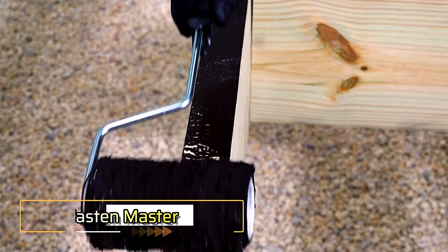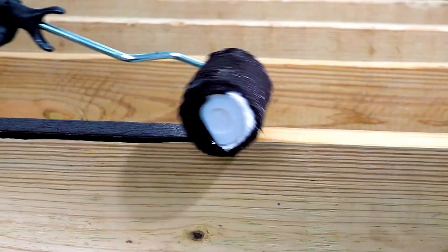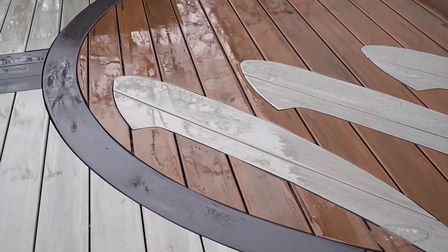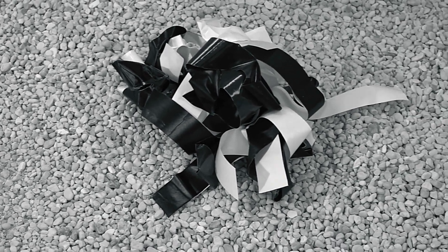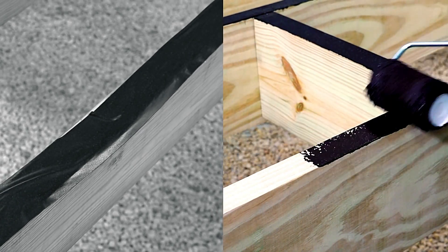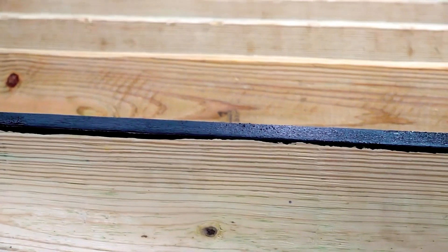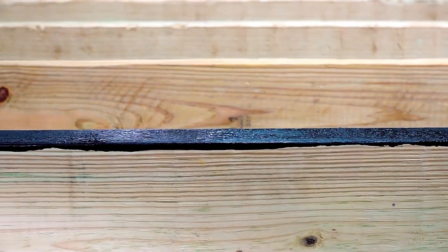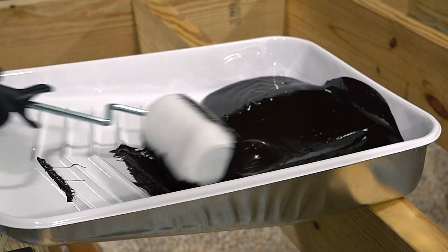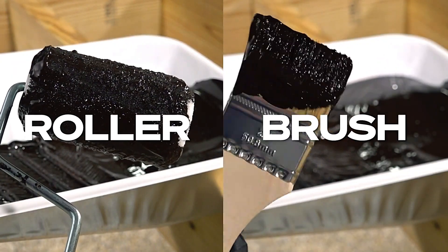This innovative wood sealant from the Fasten Master team is designed for those looking to protect their porch from moisture and decay, enhancing wood longevity. As a water-based solution, it's particularly effective on frame elements where tape might not work well. The sealant dries to the touch in just 20 minutes and cures fully within 24 hours at 24 degrees Celsius, making it a quick option for various weather conditions. Its non-flammable nature adds a layer of safety, and application is easy with a roller or brush.